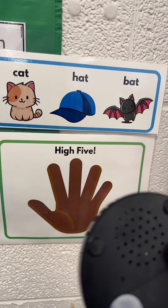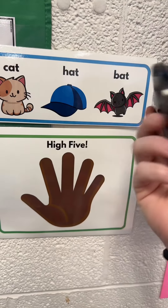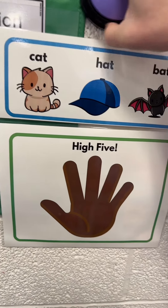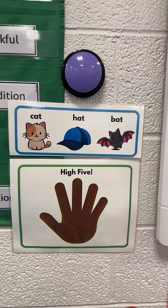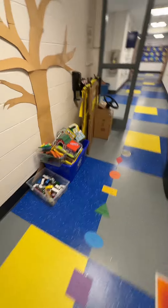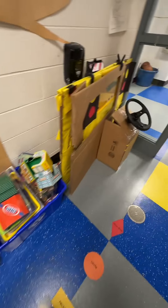These words rhyme: cat, hat, bat. And it's time to go get my students. I didn't have time to put away this mess — maybe tomorrow.